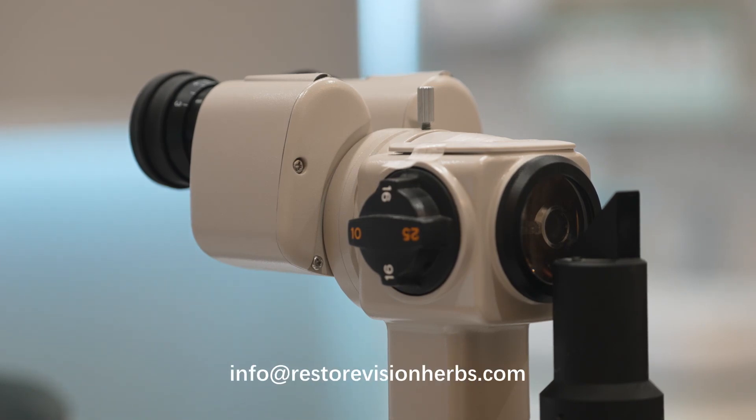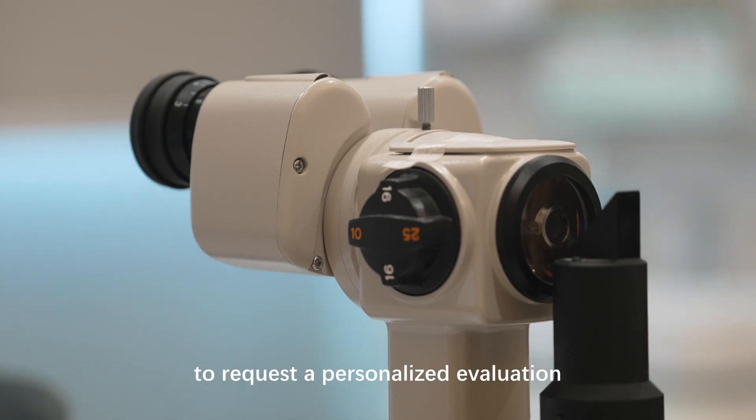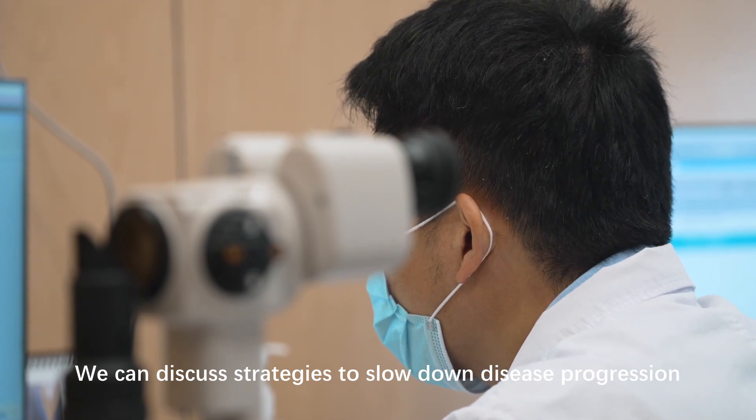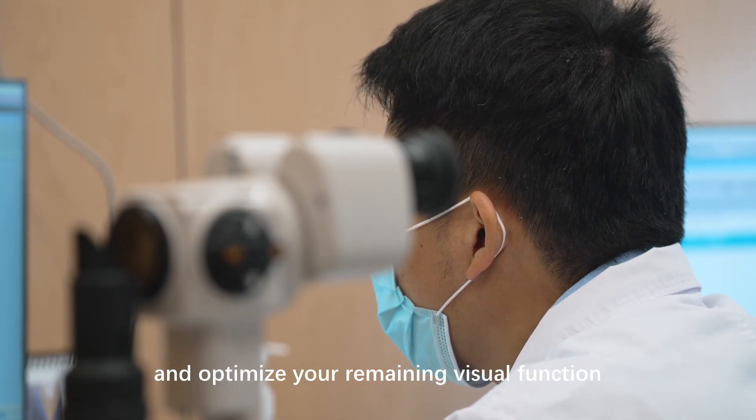Please send an email to info at restorevisionerbs.com to request a personalized evaluation. We can discuss strategies to slow down disease progression and optimize your remaining visual function.